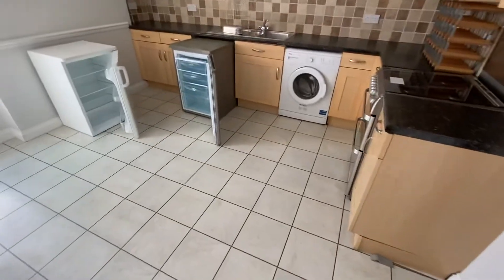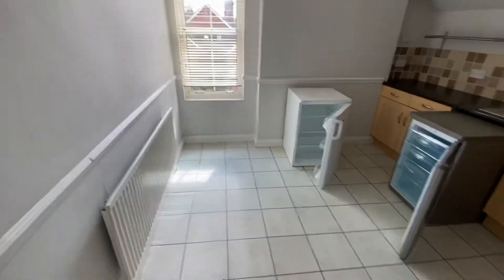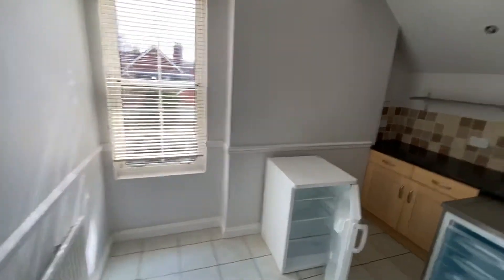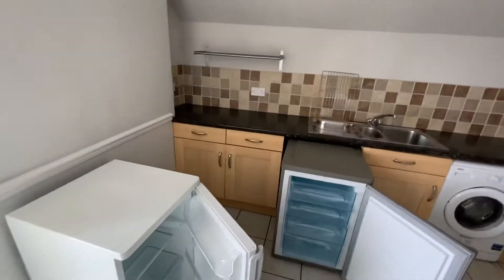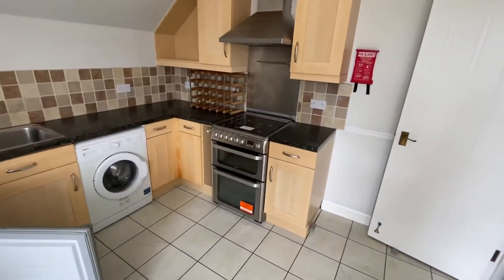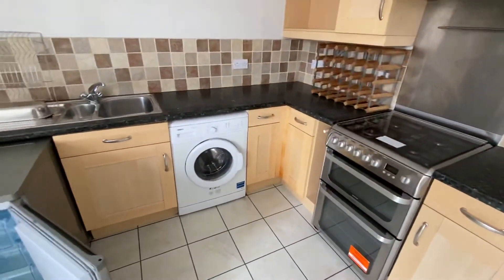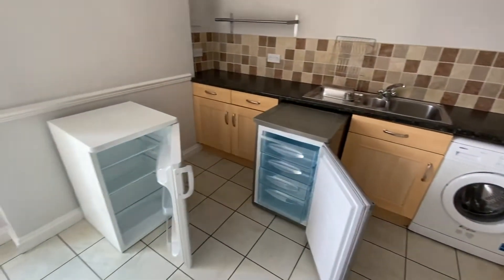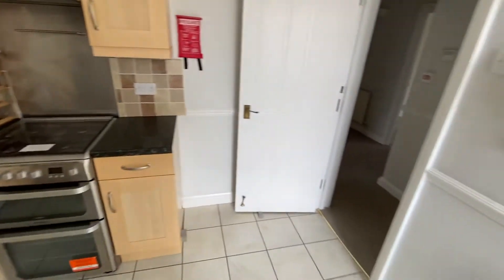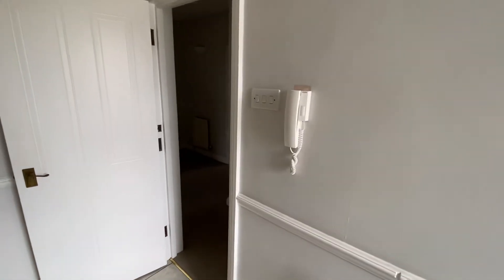We then have the kitchen breakfast room, because as you can see there is room for a small table. Another window with Venetian blinds, and we have fitted units with appliances to include the cooker, a washing machine, and a fridge freezer. There's also a telephone entry system.